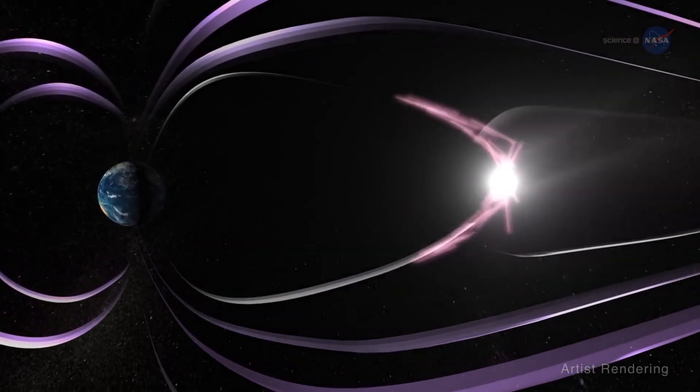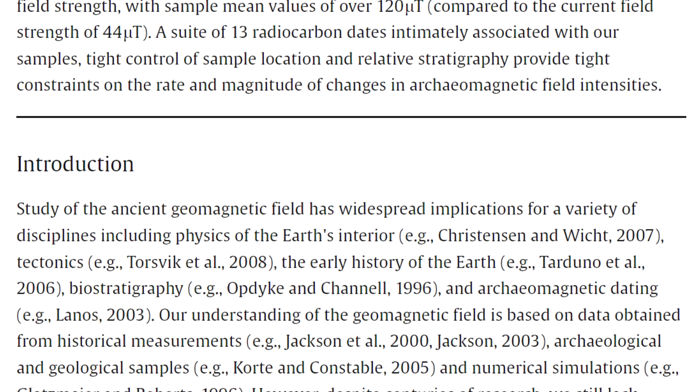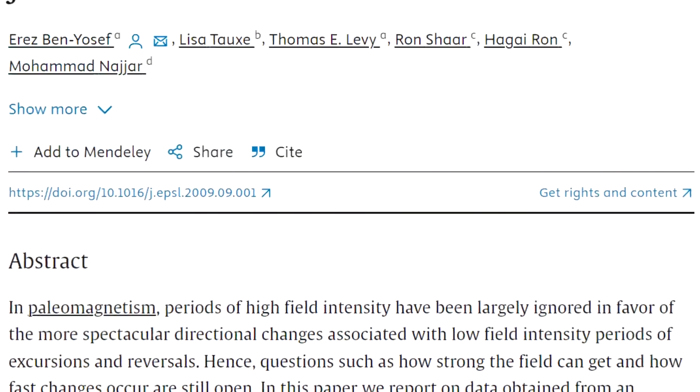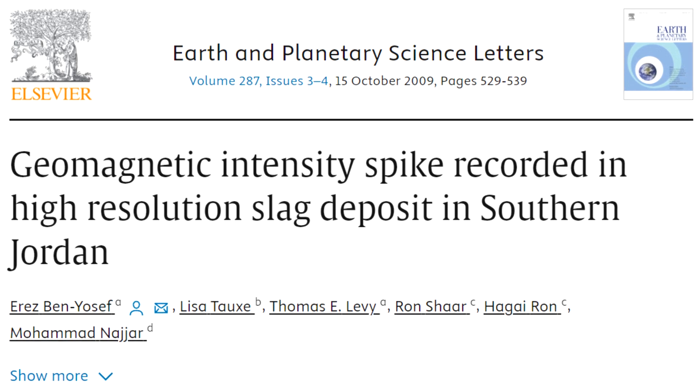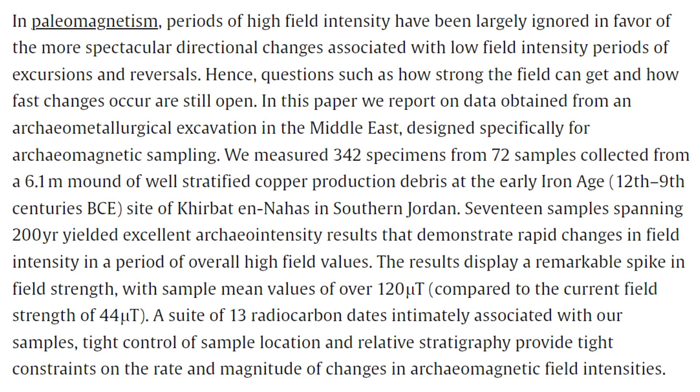The first study that seems to have detected these spikes in magnetic activity in the ancient past was published in 2009, called 'Geomagnetic Intensity Spike Recorded in High-Resolution Slag Deposit in Southern Jordan,' where they obtained data from an archaeometallurgical excavation in the Middle East designed specifically for archaeomagnetic sampling. They measured 342 specimens from 72 samples collected from a 6-metre mound of well-stratified copper production debris from around 1100 to 800 BC.